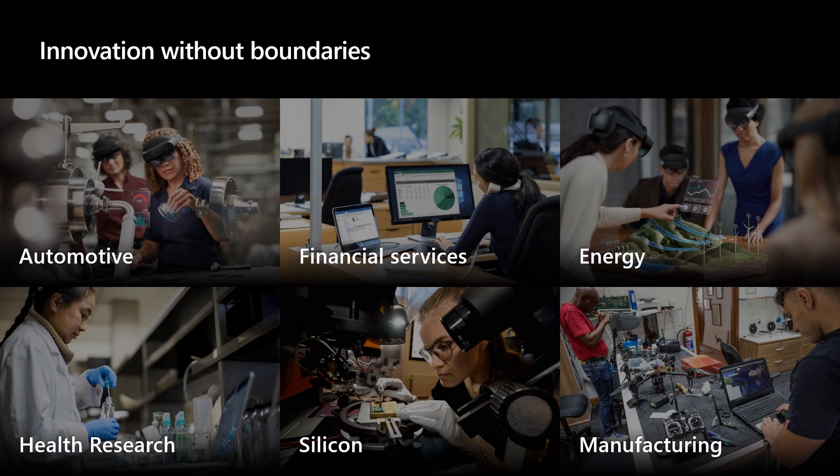HPC innovation spans many different industry verticals: automotive, financial services, energy, healthcare research, and silicon or manufacturing.